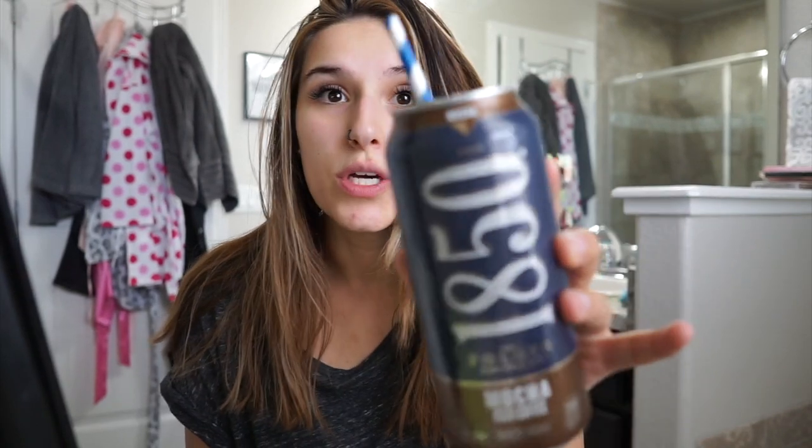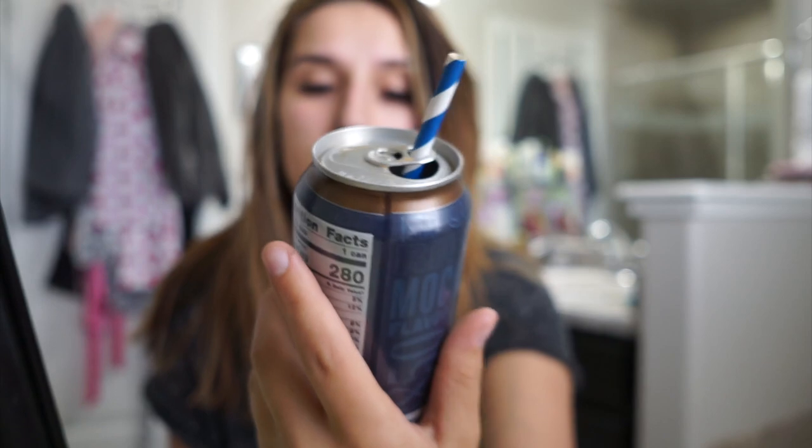I'm excited — I really want to play with these, so we're doing makeup today. I have nowhere to go; my kids are napping. I'm also drinking this Folgers Mocha Iced Coffee — it's so good. I kind of wanted to talk to you guys about what's going on. I wish I had a plug right here because this mirror has a light-up feature, but there's no plugs over here since I'm in the tub.